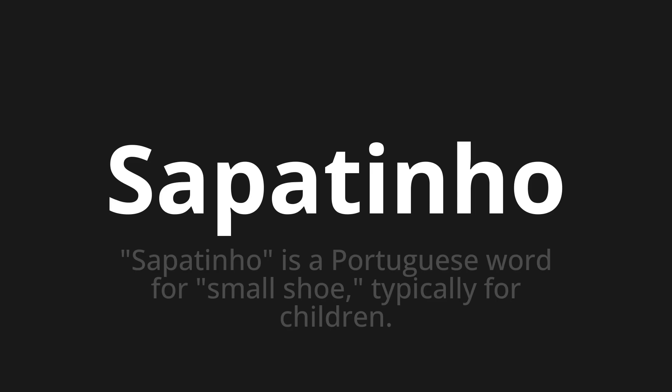Sepatinho. Sepatinho is a Portuguese word for small shoe, typically for children.